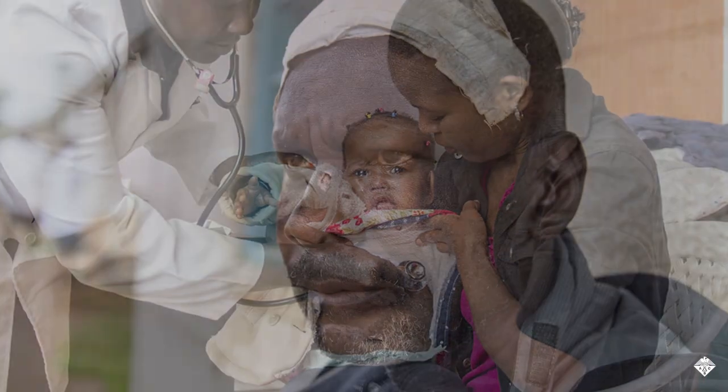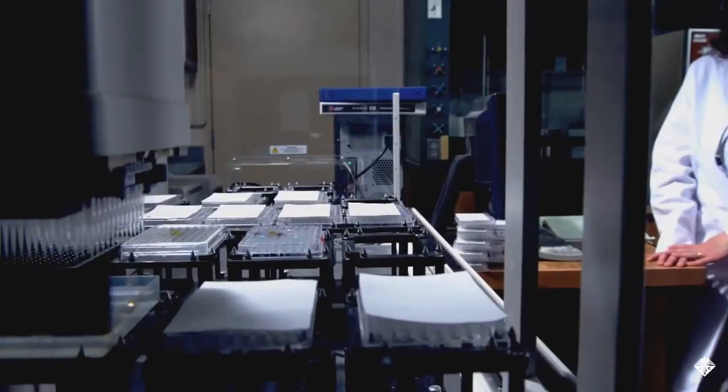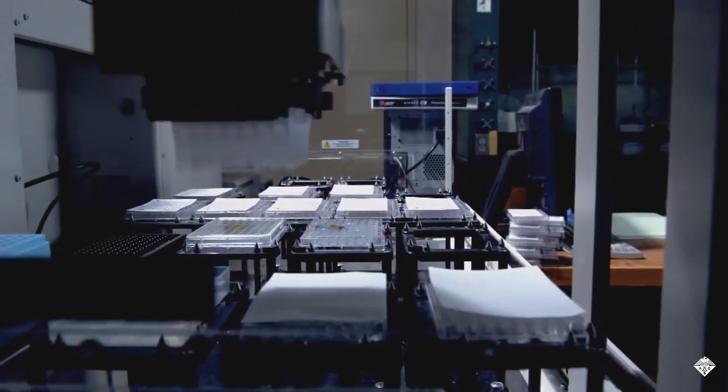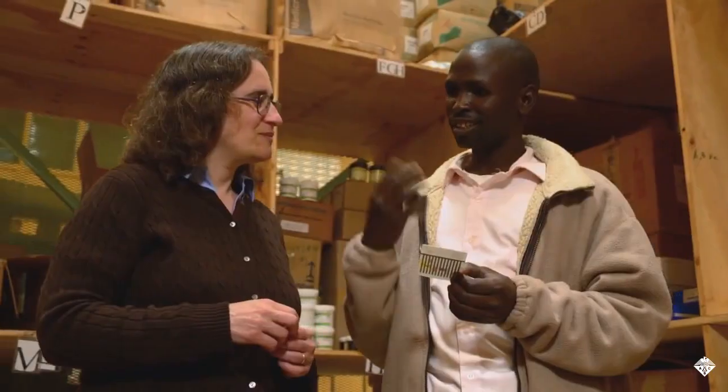Often, these fake medications are bulked up with fillers or contain just enough of the real active ingredient to evade detection. And even with the right lab equipment, detection can be costly and time-consuming, which makes it impractical in developing nations.